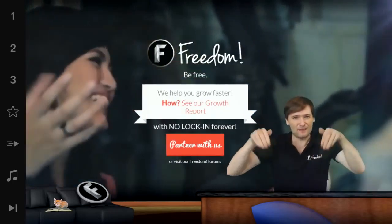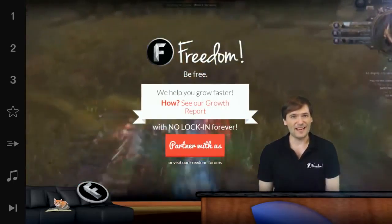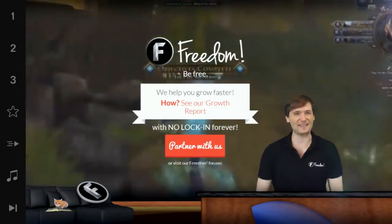Tell me in the comments below if you have any other tips on how we can better use this new YouTube watch page to help all of us get more views and grow together as a family.